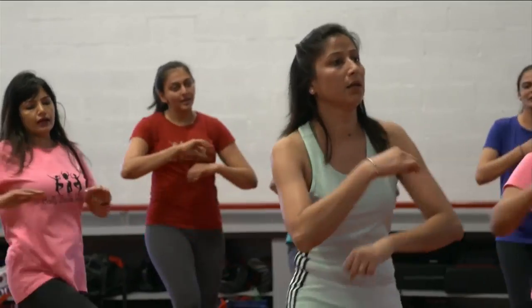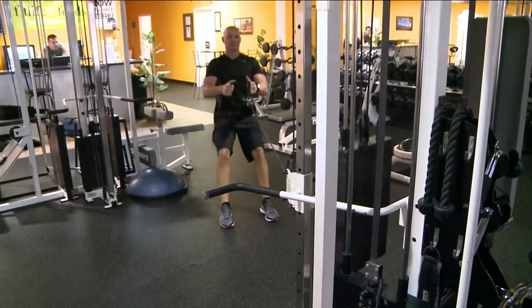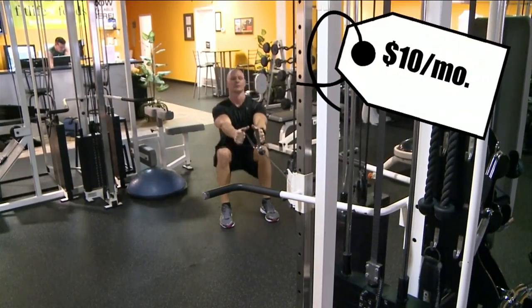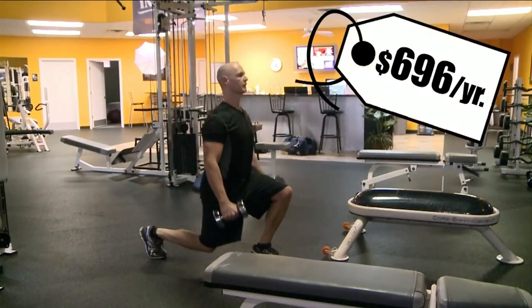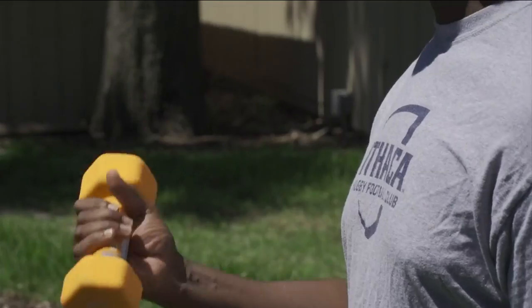Lifting weights, running, yoga — these are just some of the things that you can do at the gym, but the average cost is anywhere from $10 to $58 a month. That can end up costing you almost $700 a year. Now you can save your cash, stay home and get fit.